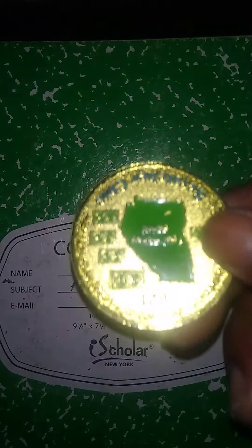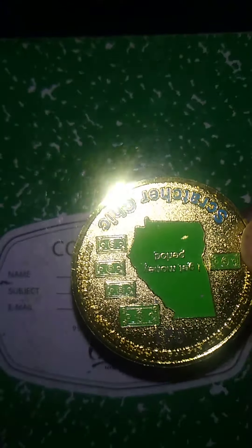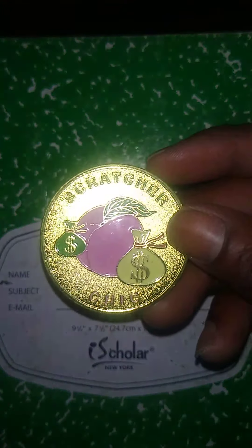We're scratching with scratcher chip coin — she gets money, she's out of Georgia.